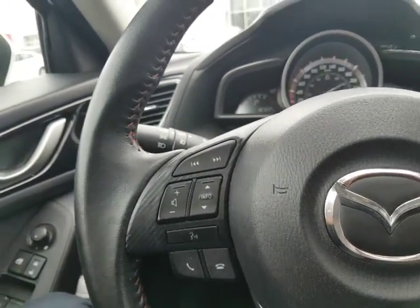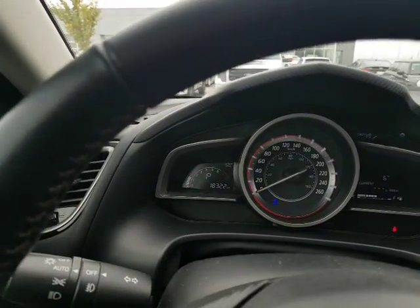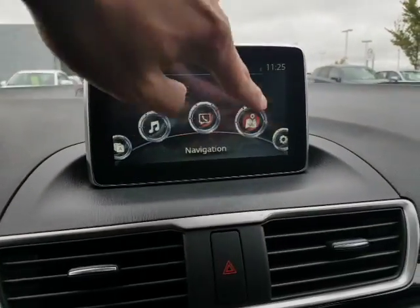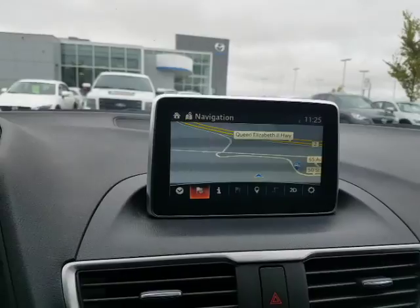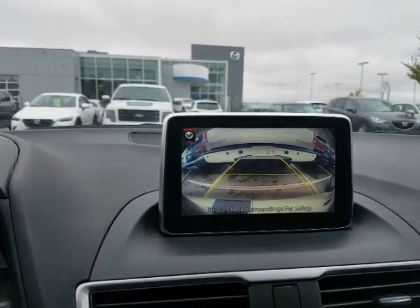Bluetooth streaming audio so you can listen to music directly from your phone without plugging it in. You only have 18,322 kilometers — nothing on this 2015. You got the touchscreen display, nav as well, AM, FM, XM with subscription. You got backup camera with the guidelines as well.